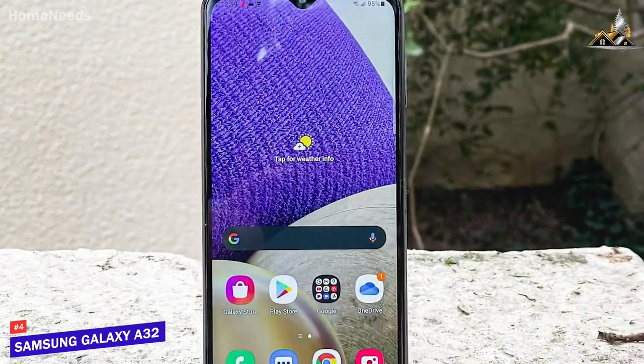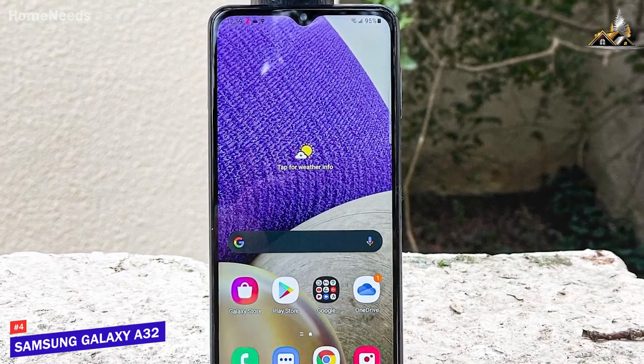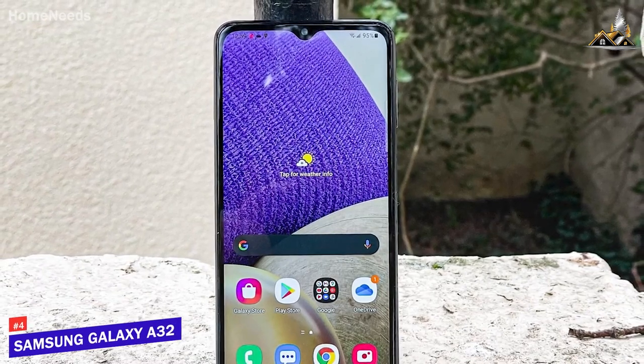The Samsung Galaxy A32 5G isn't the most powerful phone on the market, but it can reliably perform almost any everyday task at a fraction of the cost of flagship models. This is a great choice if you just want a phone that can nail the basics.